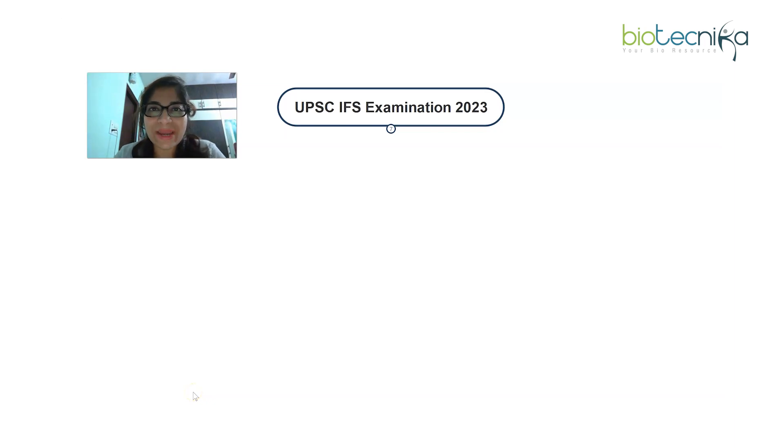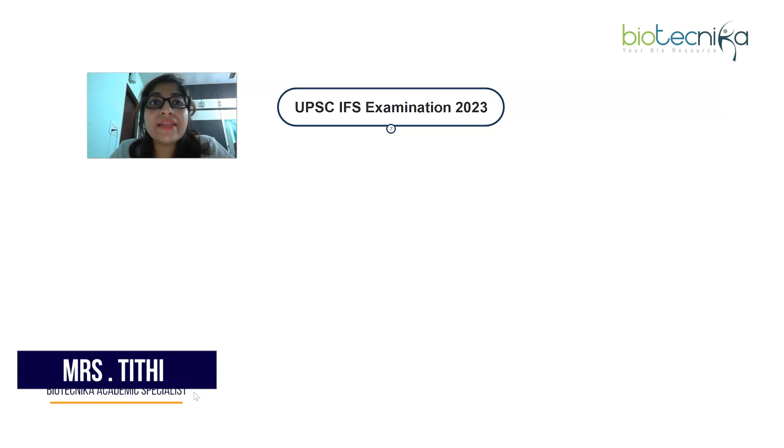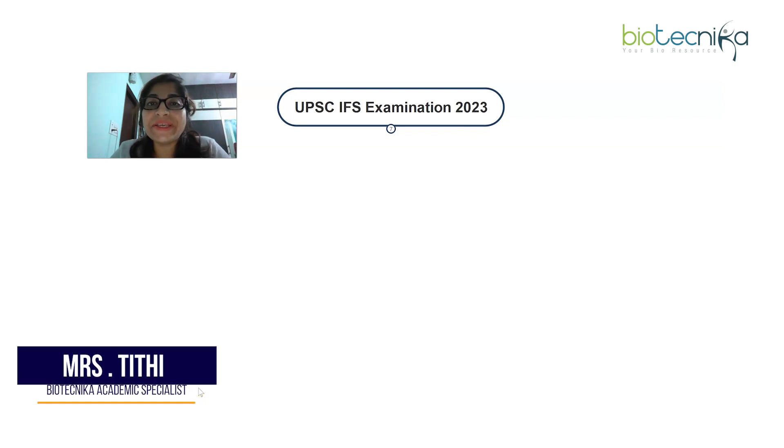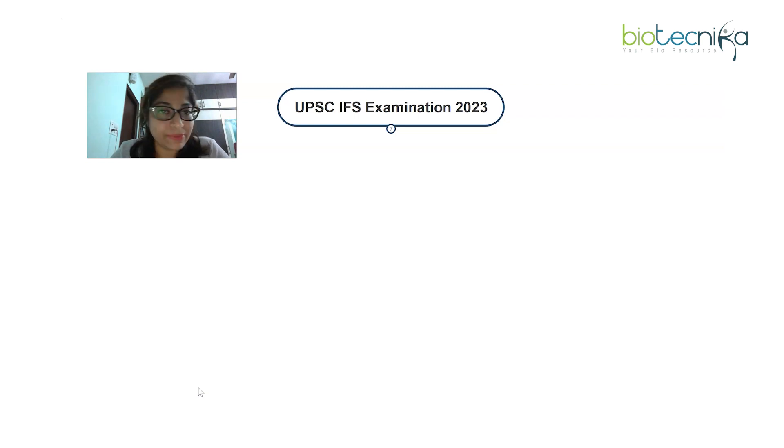Hello everyone, a big hello to all subscribers of Biotechnica. UPSC's IFS exam advertisement has already been published. The detailed advertisement is available on UPSC's website and also on Biotechnica's website. Since the advertisement is around 50-55 pages long, I have broken down all the important information and am presenting it in this video.